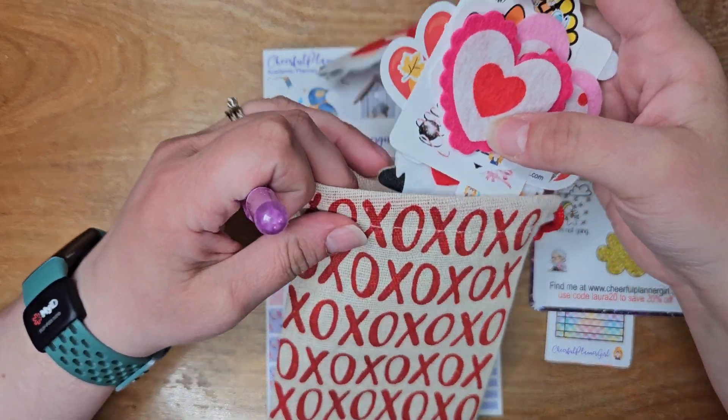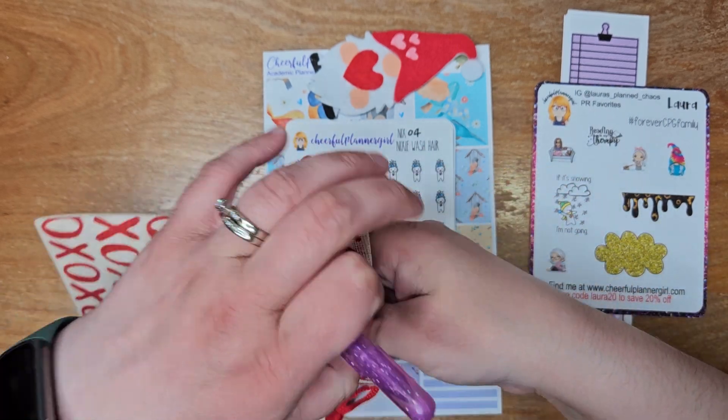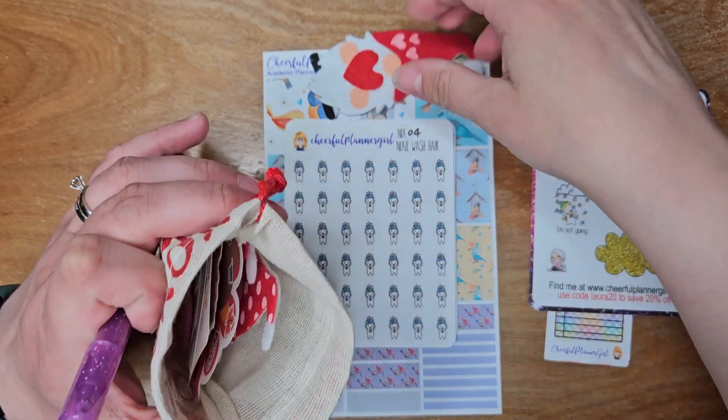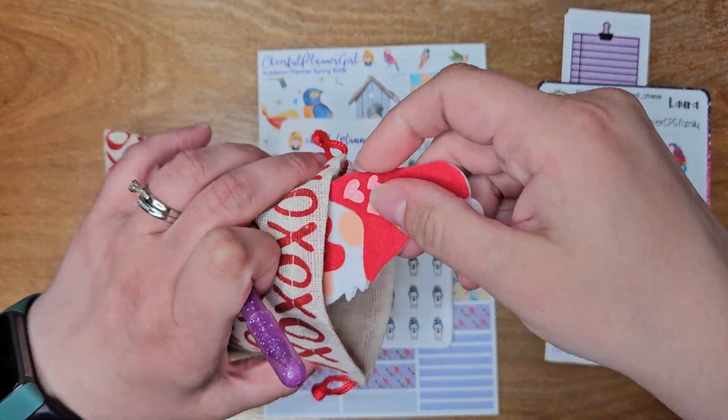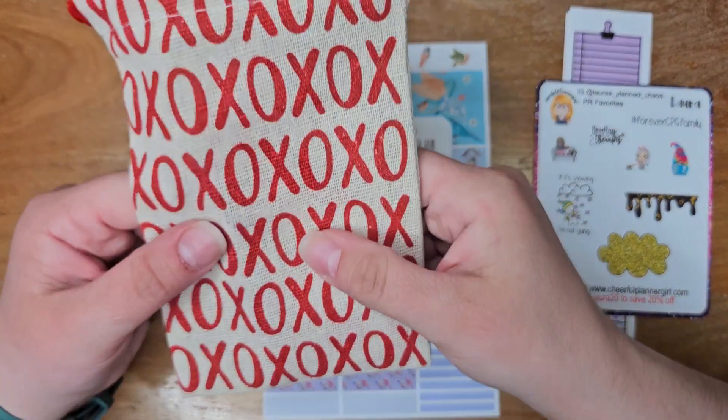These are really, really cute, and I absolutely love all that extra little goodness. She always has the cutest little add-on things to put in orders — you never know when you order from her what she's going to toss in.